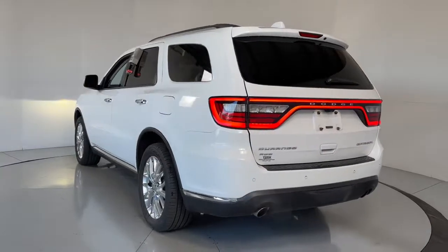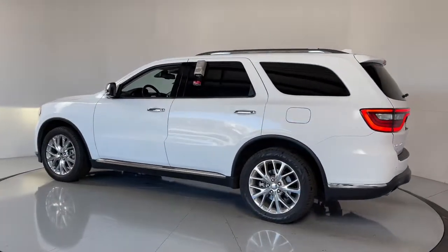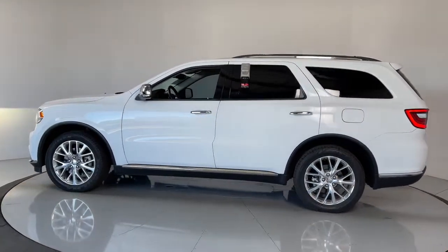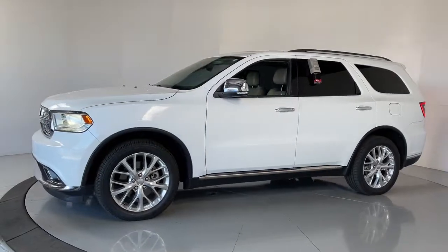These are just some of the great options this vehicle comes with: power liftgate, electronic stability control, seat memory, trip computer, bucket seats, power windows, and four-wheel disc brakes.